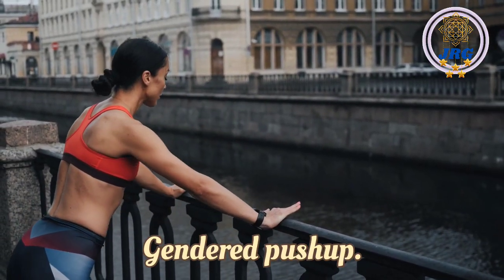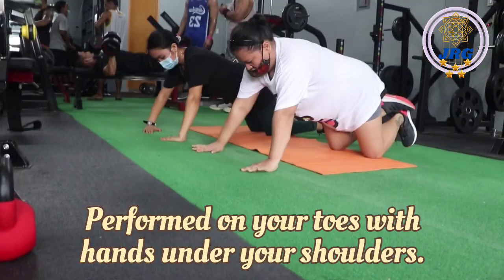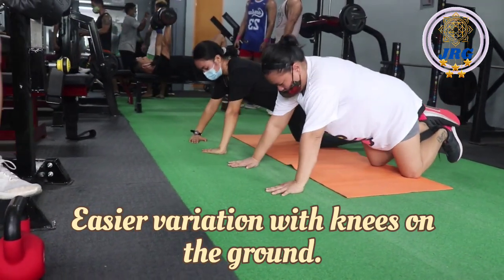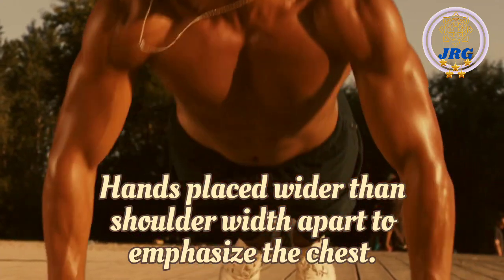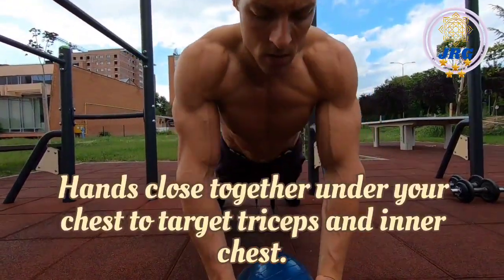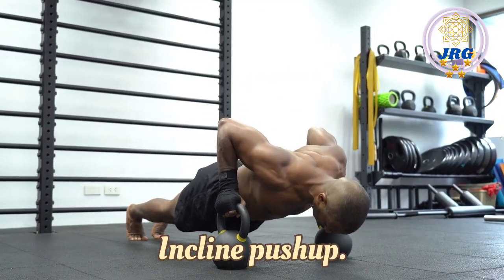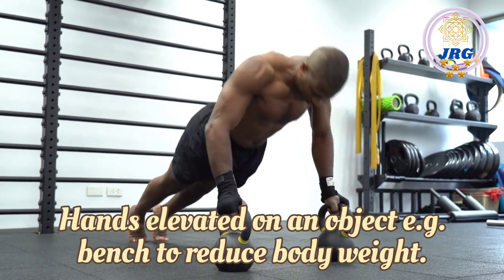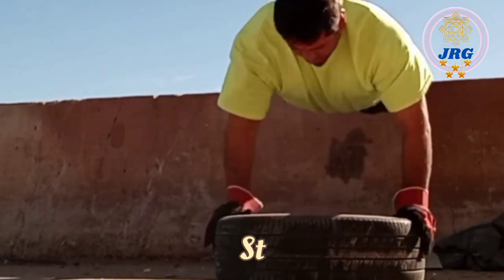Common variations. Standard push-up: Performed on your toes with hands under your shoulders. Knee push-up: Easier variation with knees on the ground. Wide grip push-up: Hands placed wider than shoulder-width apart to emphasize the chest. Diamond push-up: Hands close together under your chest to target triceps and inner chest. Incline push-up: Hands elevated on an object, e.g., a bench, to reduce body weight. Decline push-up: Feet elevated to increase difficulty.